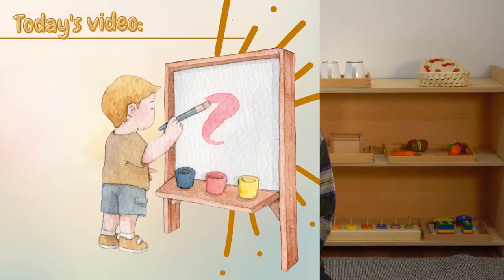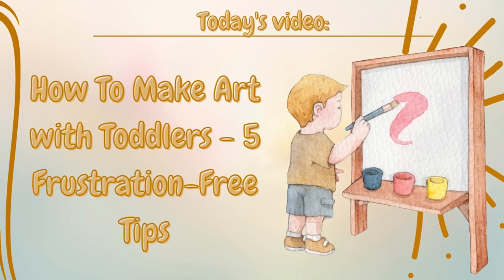Hi everyone, I'm Katie, an infant-toddler Montessori teacher and registered early childhood educator. In today's video, I'm going to talk about how to make art with toddlers — five frustration-free tips.